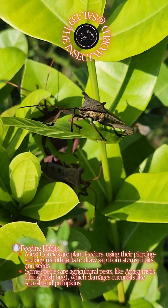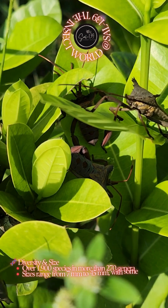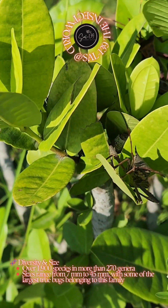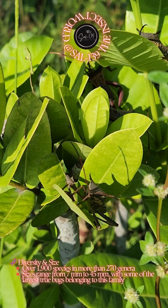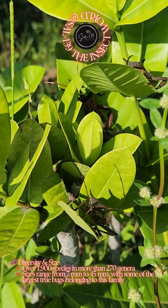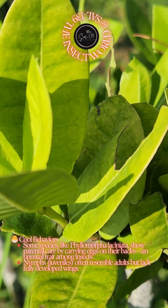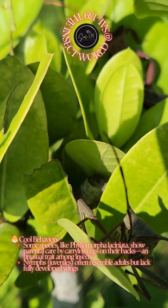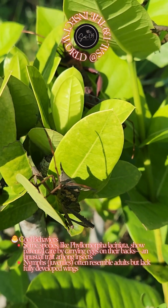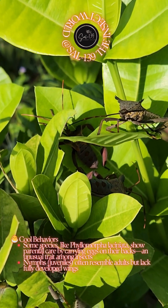Diversity and size: over 1,900 species in more than 270 genera. Sizes range from 7 millimetres to 45 millimetres, with some of the largest true bugs belonging to this family. Cool behaviors: some species, like Phylomorpha laciniata, show parental care by carrying eggs on their backs — an unusual trait among insects. Nymphs, or juveniles, often resemble adults but lack fully developed wings.